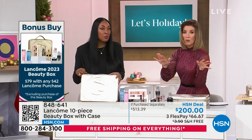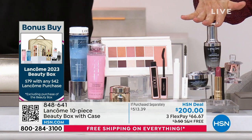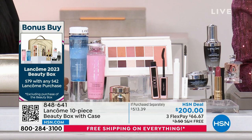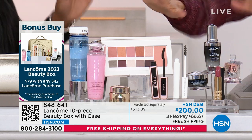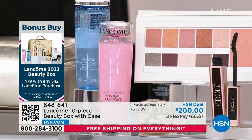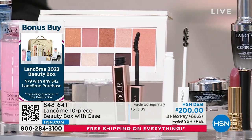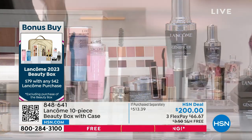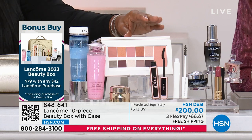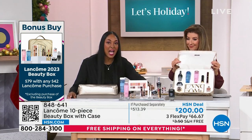Sometimes I don't even get to do more than one presentation of the beauty box each year. Let's talk about the Génifique products, Absolute, and their incredible Bifacil — their number one best-selling eye makeup remover. These are your bestsellers. This is not something where we went to the warehouse and picked a few things; we really thought about what can make the ultimate gift. Génifique has a little sister — that's the eye cream.